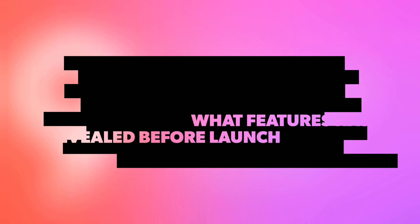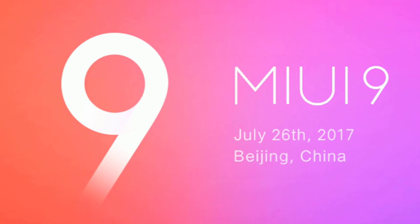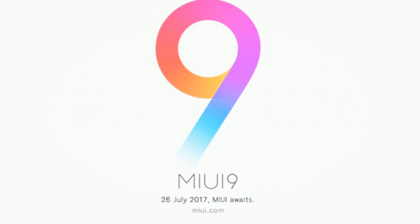Hey, what is up guys, Parto here live from TechEra. In this video we will cover each and every aspect that has been rumored and officially announced for MIUI 9. So without further ado, let's get started.